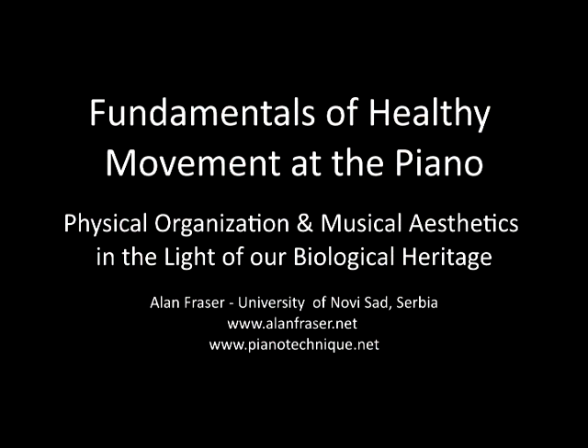Everybody should know, I am a PowerPoint virgin. This is the first time I've tried to do this. So if anything goes wrong, please bear with me.